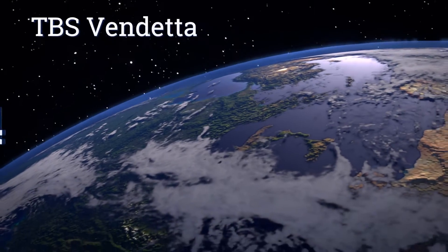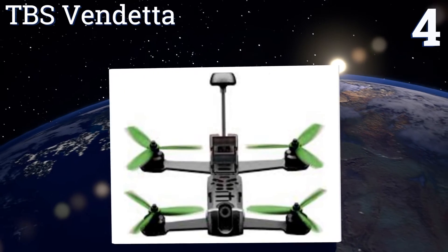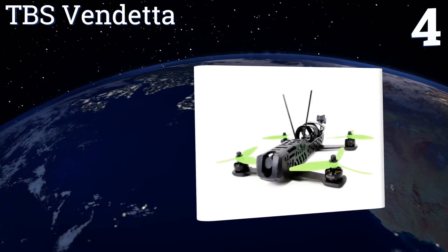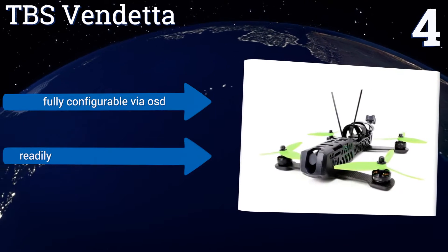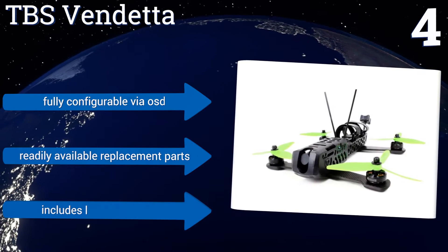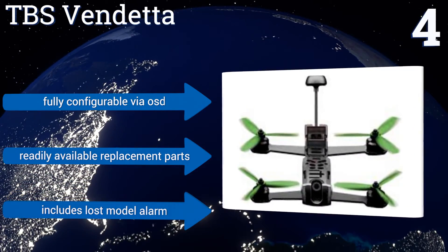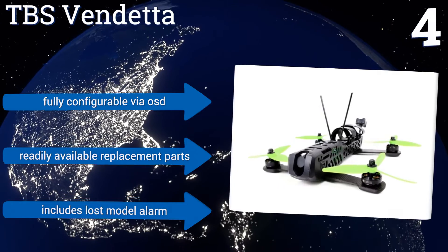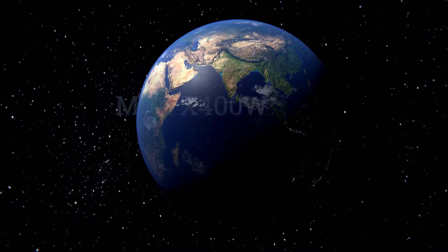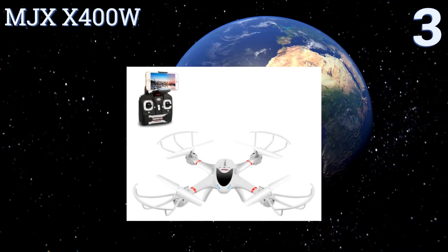At number four, the TBS Vendetta Racer — a favorite among hobbyists keen to customize — features a carbon fiber frame and individual components, quick-swap arms, and a modular design for solder-free repairs. It can reach speeds of 70 to 100 miles per hour in short bursts, is fully configurable via an on-screen display, replacement parts are readily available, and it includes a lost model alarm.